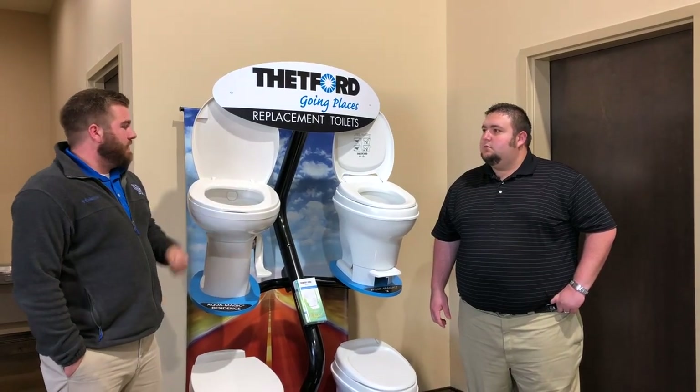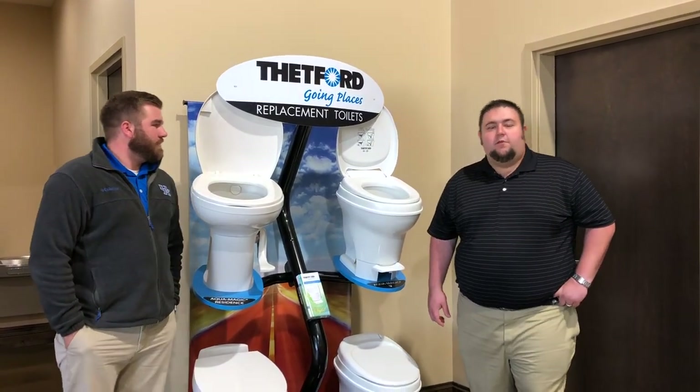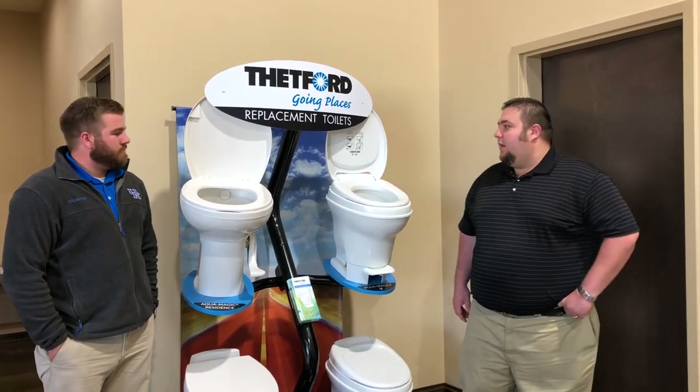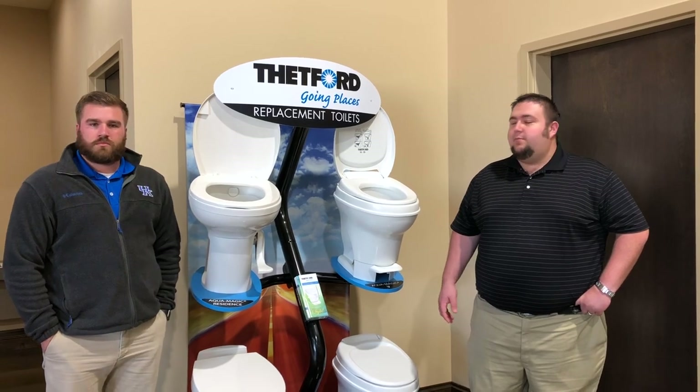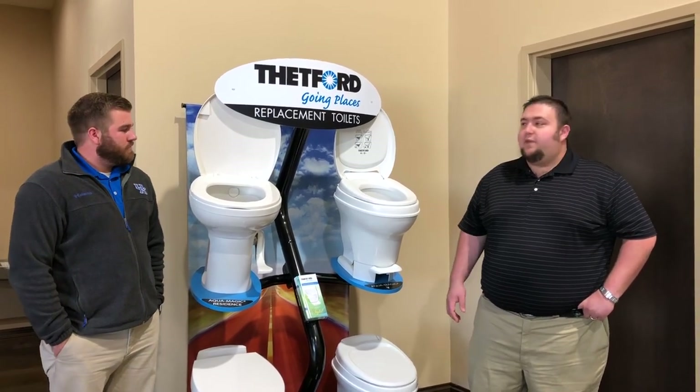What about payment options and that kind of stuff, Richard? Right now we're offering financing on all of our products at RVPartsCountry. So if you're needing a new toilet, or if you need a chemical — we offer that as well — toilet paper. Anything to do with your RV, we've got it here.